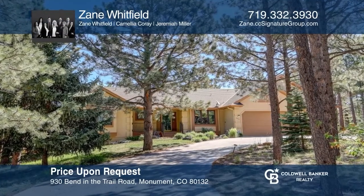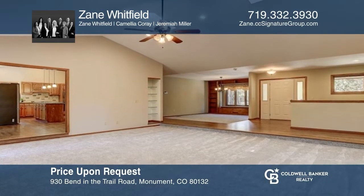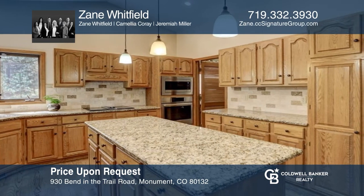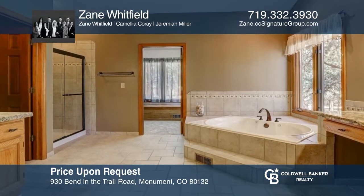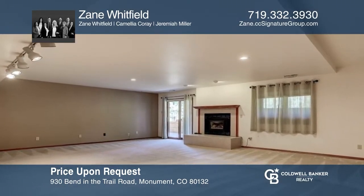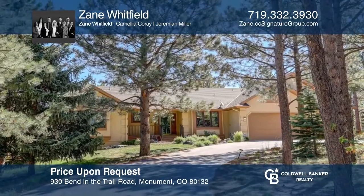This beautiful rancher features a covered porch that opens to gleaming hardwood floors and new carpet throughout. An open great room with a gas fireplace, a gourmet kitchen with granite counters, and a breakfast nook. Four bedrooms, including the primary with a private deck. A five-piece bath, and the lower level offers an additional family room with a fireplace and wet bar. Enjoy the peaceful views and outdoor living spaces. For your private tour, call Zane Whitfield.